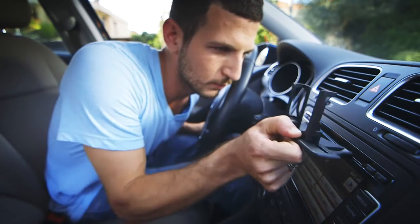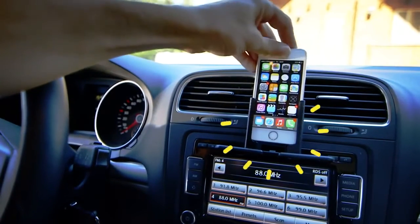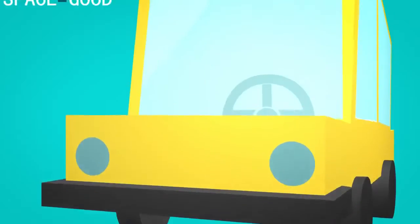Radmo slides into your car's CD player perfectly, and your phone slides into Radmo perfectly. It's amazingly placed, it's stable like a rock, and it doesn't take up any windshield real estate.